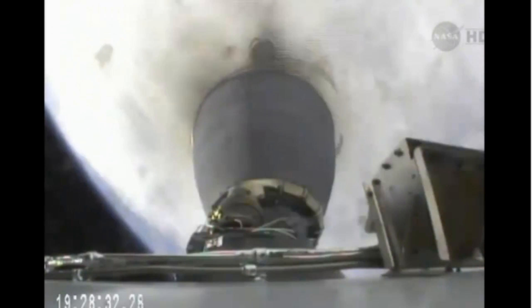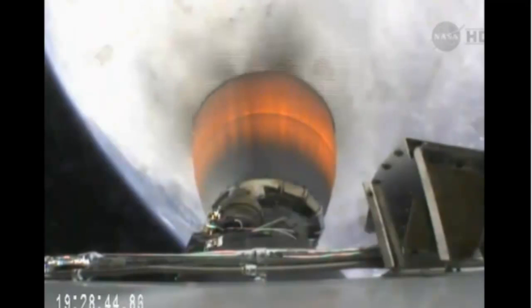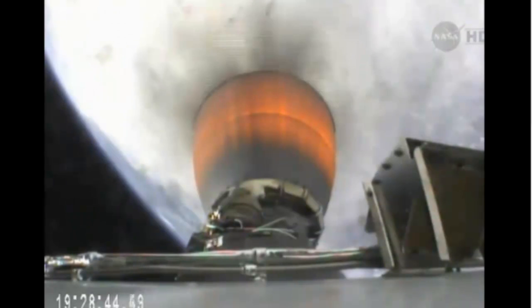T plus 3 minutes. Vehicle altitude 103 kilometers. Speed 2 kilometers per second. Downrange distance 103 kilometers. The second stage engine has ignited for about a seven minute burn that will bring Dragon into low Earth orbit.